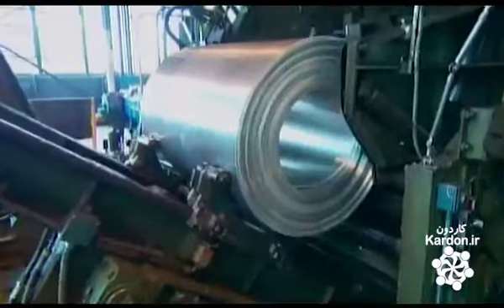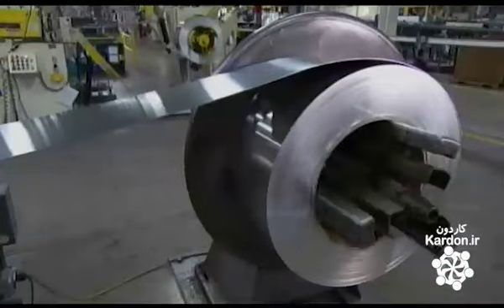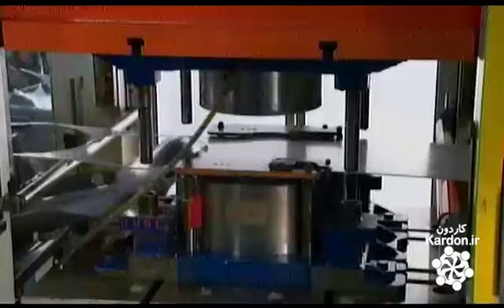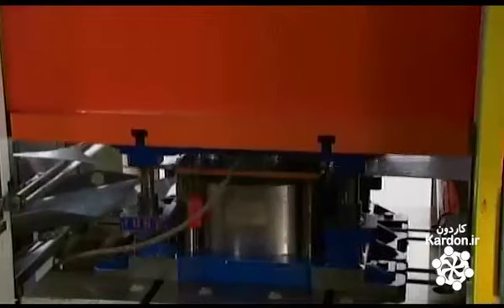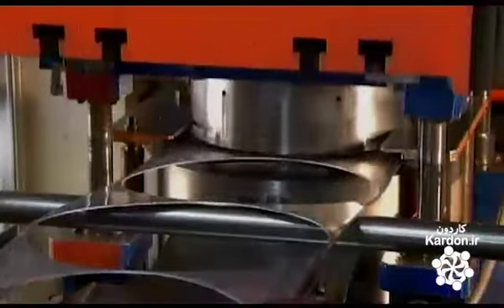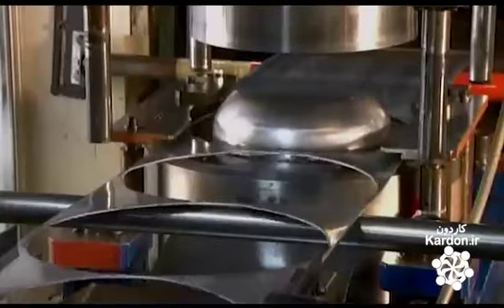Then they unwind it and squeeze the aluminum to flatten it. Machinery now pulls the long aluminum sheet forward to a 120-ton punch press. This powerful press forces the metal around a frying pan-shaped die and then punches out the shape. The freshly formed aluminum frying pan falls onto a conveyor below.